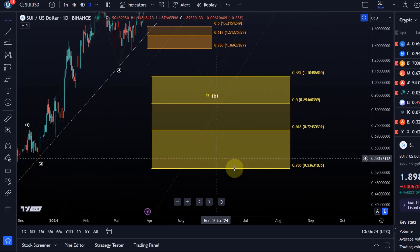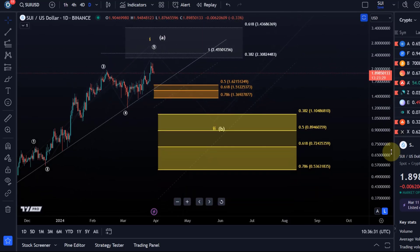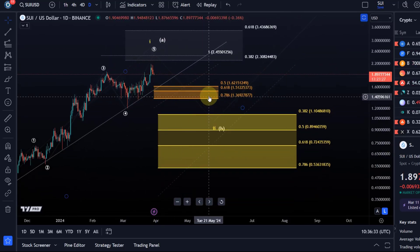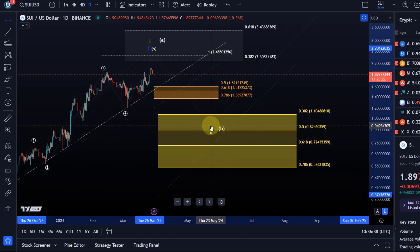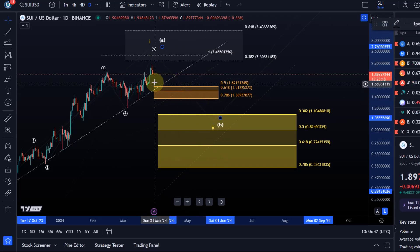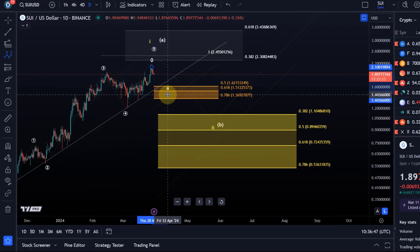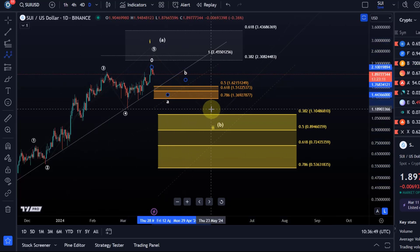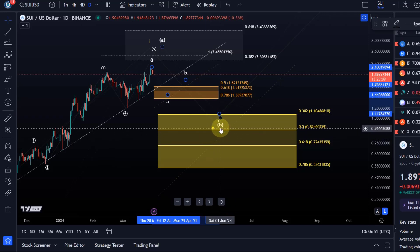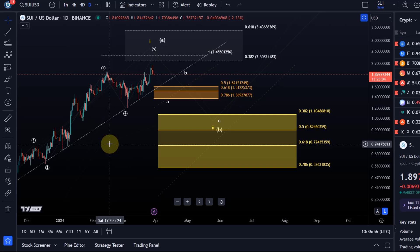The main support area is between $1.10 and 53 cents — I'm not saying we come down to 53 cents, but once we get more price data in this corrective pullback, we can determine a likely target for wave two or wave B. Once the A wave is in place, I'll add it to the chart, and once both A and B waves are in, I can give a target for wave C of B or two. That's my update on SUI — hope you liked it.